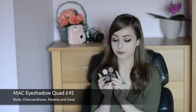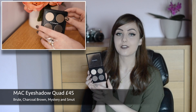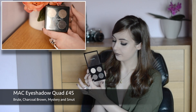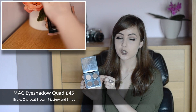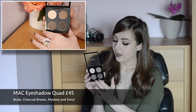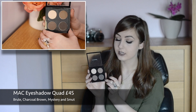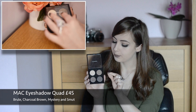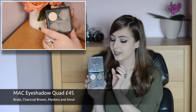The first beauty favorite is this amazing MAC eyeshadow quad that I purchased the other day while I was up in Carnaby Street. I am in love with these eyeshadows. You buy the palette and then the refill pans to go in them. The colors are Brulee, Charcoal Brown, Mystery, and Smut.